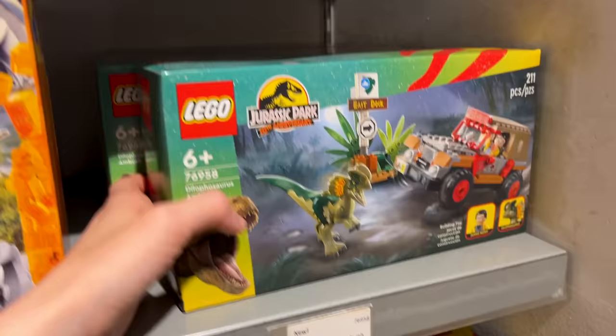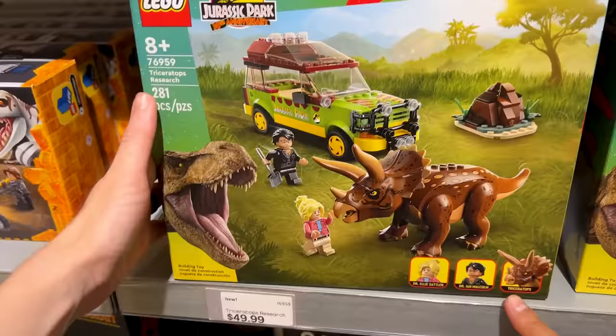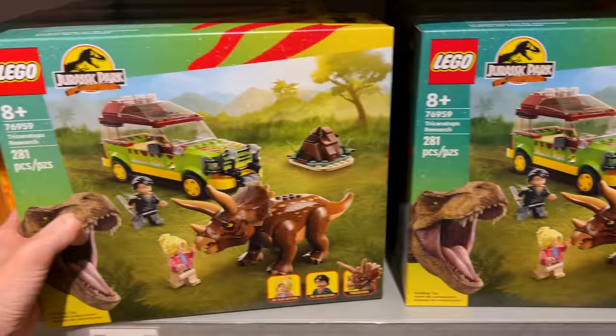The Dilophosaurus set — probably pronouncing that incorrectly — is 211 pieces for $20, making it the least expensive. The Triceratops Research set is 281 pieces for $50 — that one is cute.